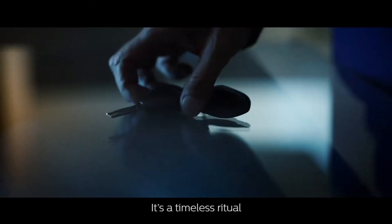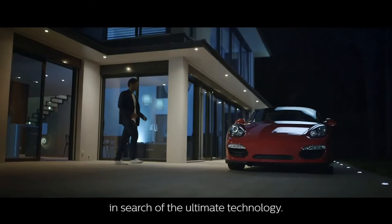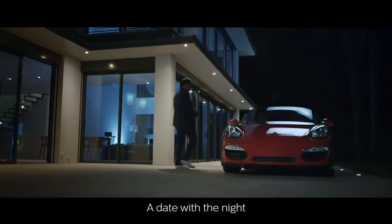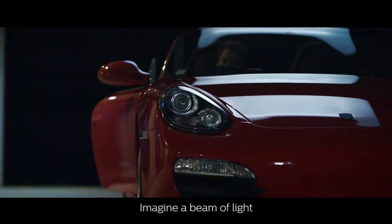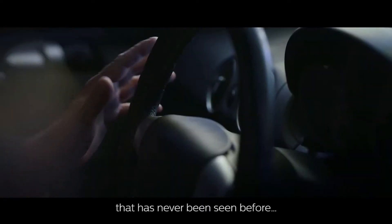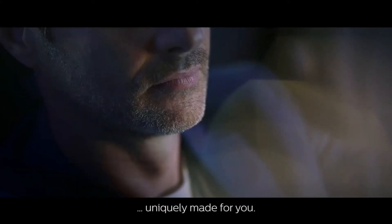It's a timeless ritual in search of the ultimate technology, a date with the night for those who love the road. Imagine the beam of light that has never been seen before, uniquely made for you.